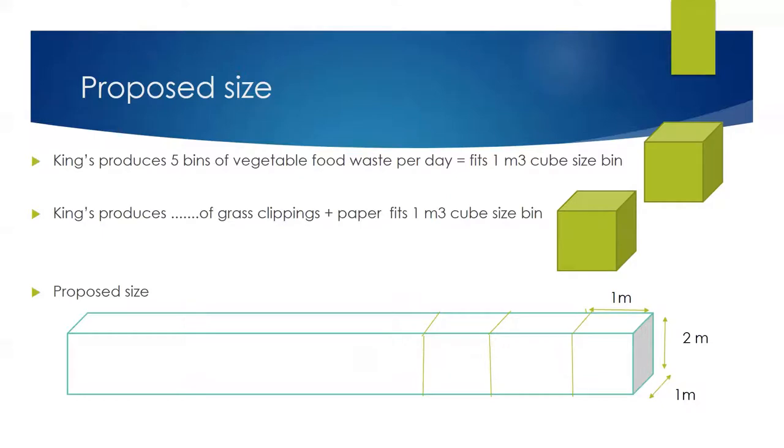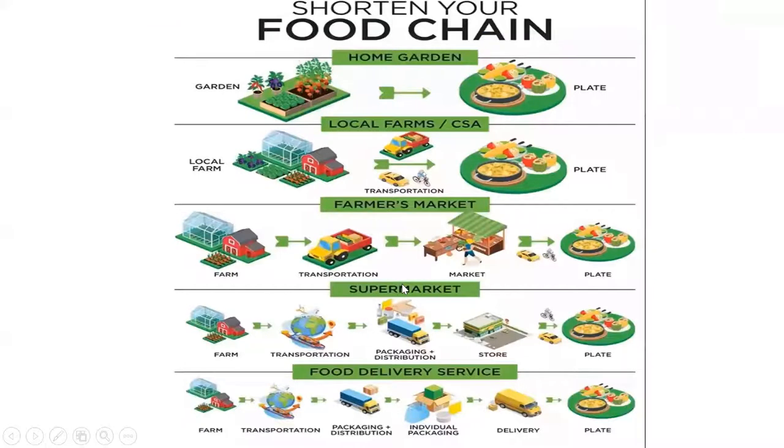It's always better to shorten your food chain because when you shorten your food chain, you shorten your energy consumption of fuel. If you can grow it at home, that's the best way. If you have a local farmer in your neighborhood, that's even better. Farmers markets within walking distance are also good, but supermarkets involve a lot of distribution and packaging, and food delivery services involve a lot of transportation and carbon footprint. So we want to shift towards growing our own food or supporting local farms and farmer's markets.